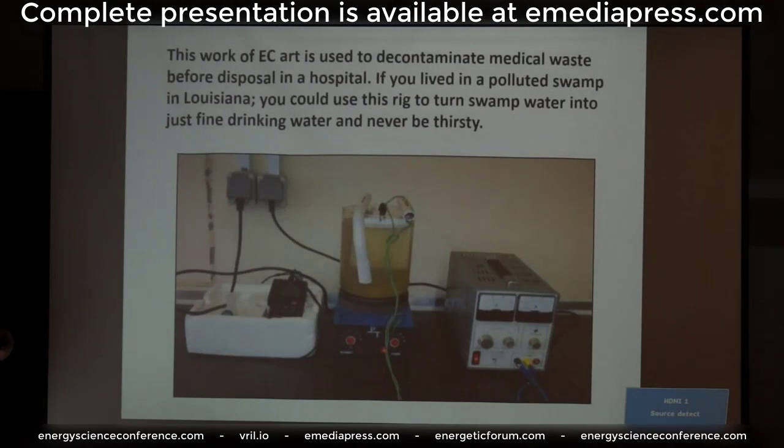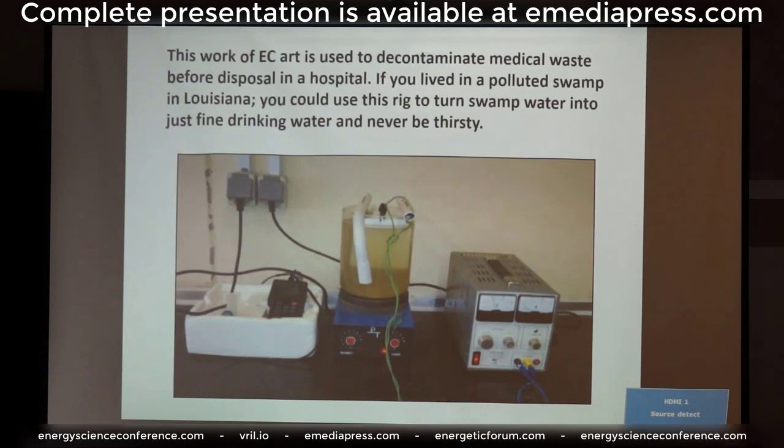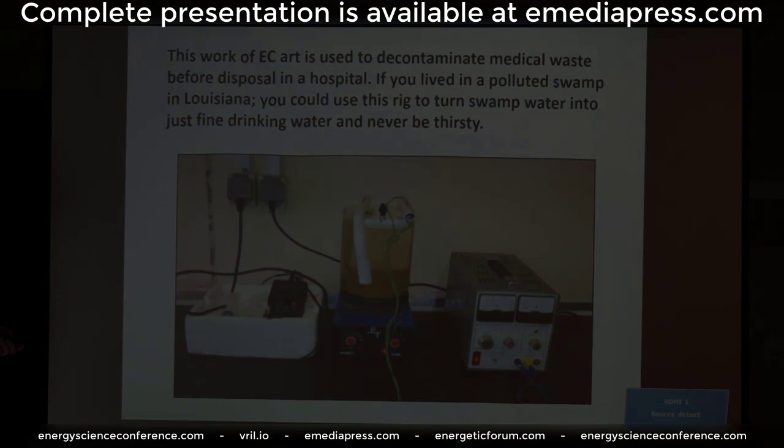Here's a beautiful piece — this one is in a hospital. Here's a homebrew setup: a simple, improvised technology approach. They're decontaminating medical waste before disposal with it. If you were in Louisiana on your houseboat floating out in the swamp hunting alligators, this could keep you in perfectly clean water — right out of a bucket of swamp water — with just a simple setup like this. You'd be drinking perfectly clean, pristine water.